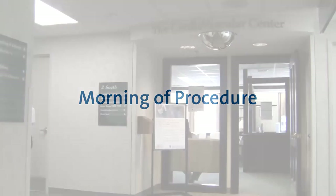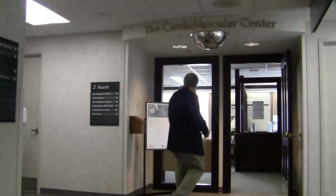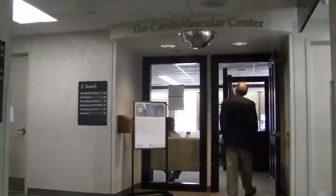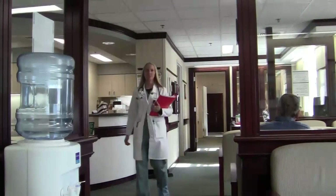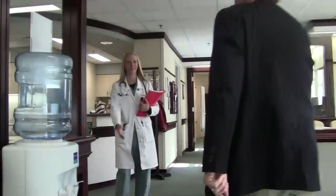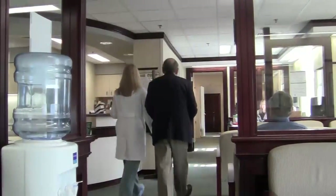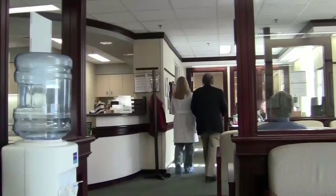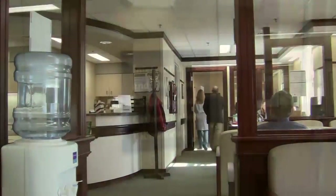The morning of your procedure come directly to the cardiovascular center at your scheduled time. There will be room for your family members to wait during the procedure. There is a television and Wi-Fi available if needed. The staff in the cardiovascular center will be there to give your family information and to update them as the procedure progresses. The doctors will also speak with family members in the cardiovascular center following the procedure.